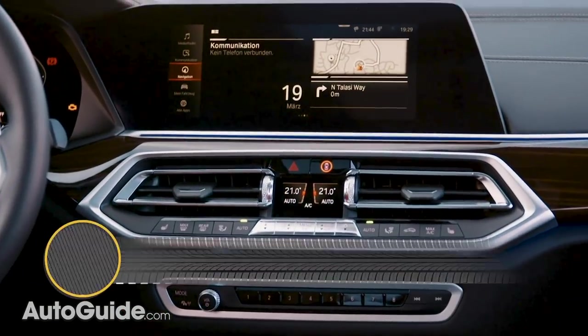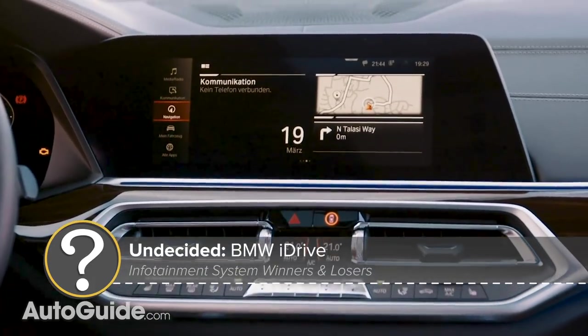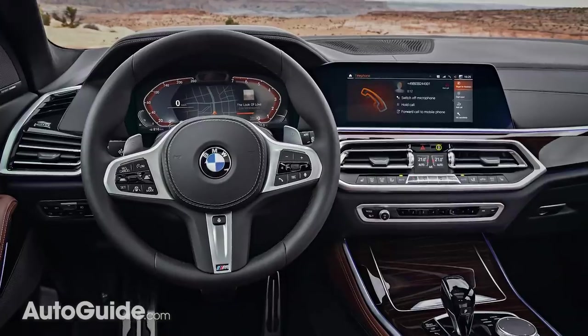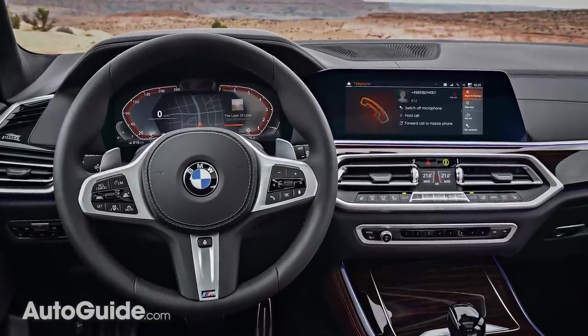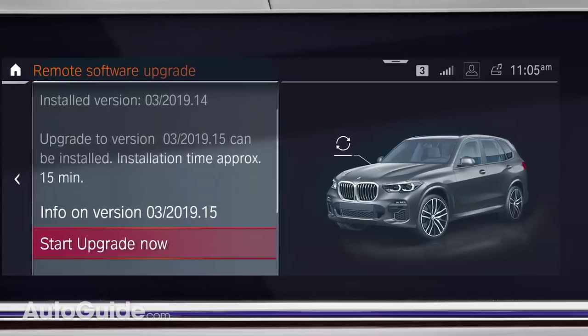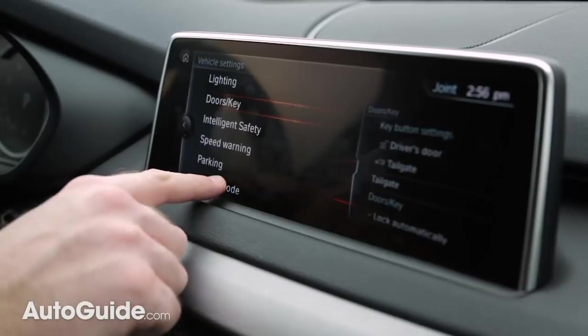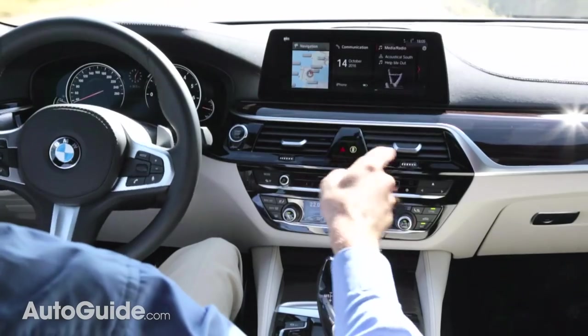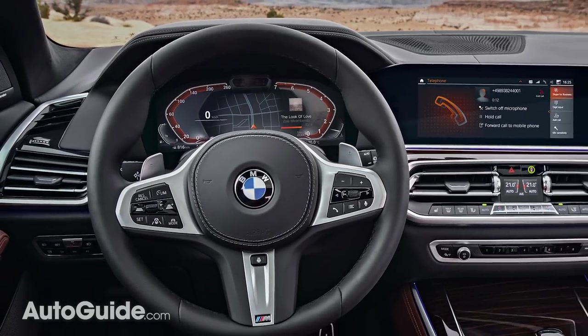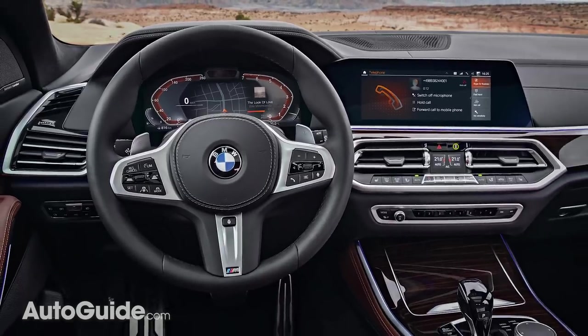It's a similar story with BMW's pioneering iDrive system. The latest versions offer tons of functionality, from remote software updates to Microsoft Office and Skype integration. You can even interact with it in multiple ways — the traditional control knob, the touch screen, voice commands, or even gestures. And it's all a bit overwhelming. Perhaps that's its main weakness: offering too many features.